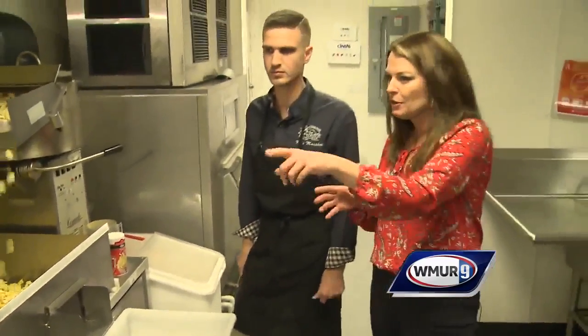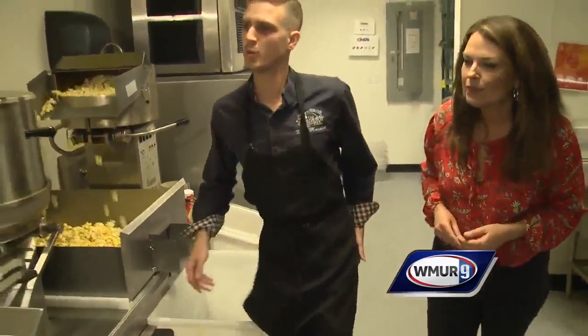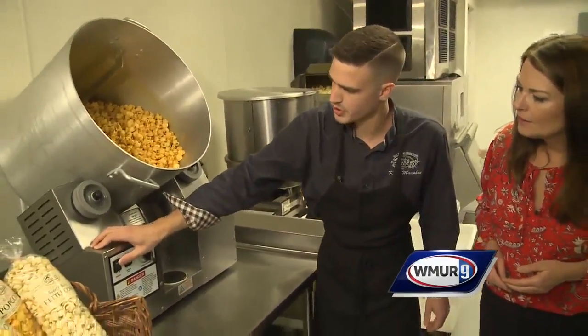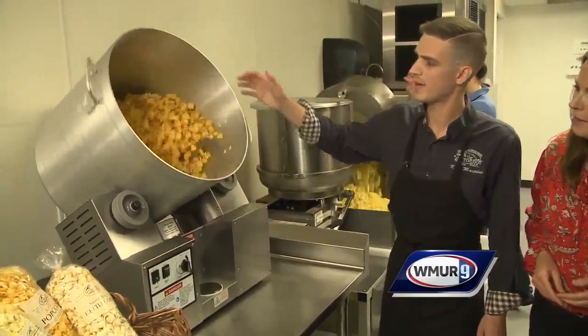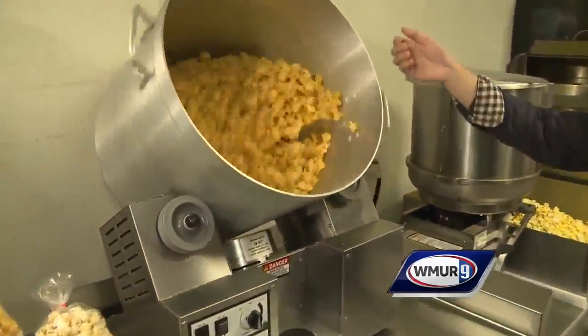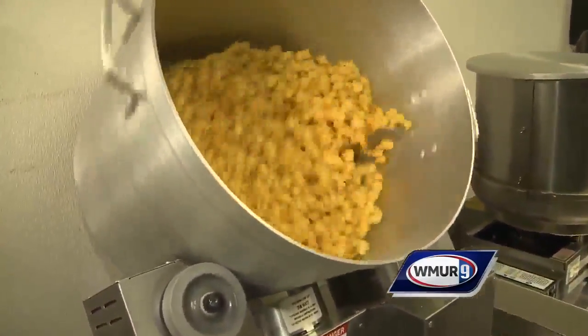You have another neat thing that you do down here with the popcorn — can you show us that? Yeah, so when we're making our cheese blend here, we'll put it in this tumbler. We use real cheddar, and we already have a batch going here for you — this is one of our more popular flavors. We tumble it in here for a couple minutes, and then right into the bags.